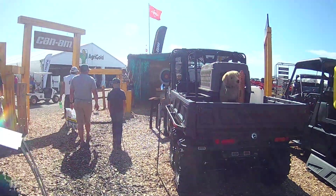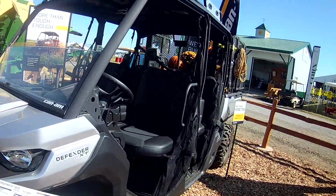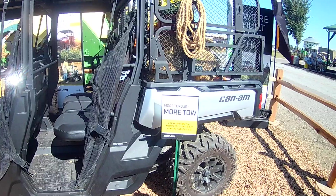They're talking about pulling two tons with this thing. And this guy's at 17, which is what the Honda one runs. So they've got a lot of competition in this area.